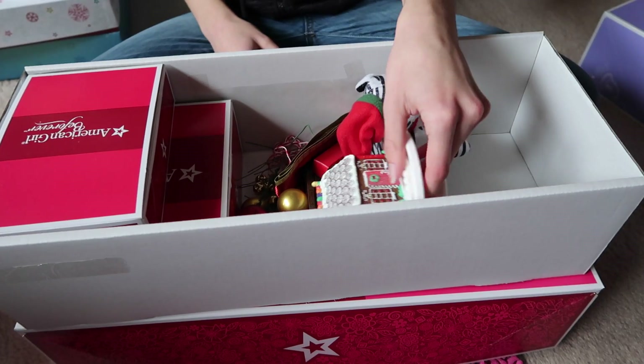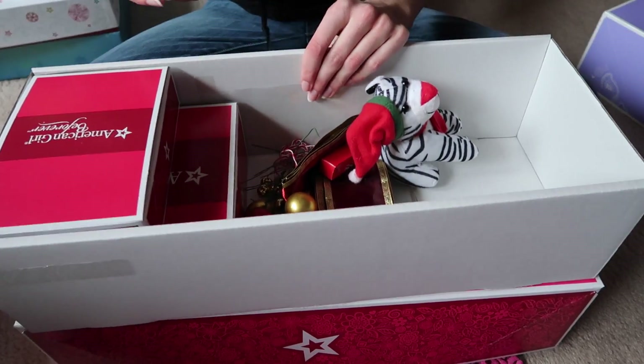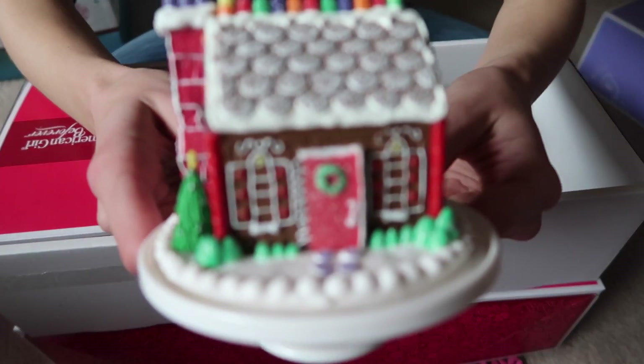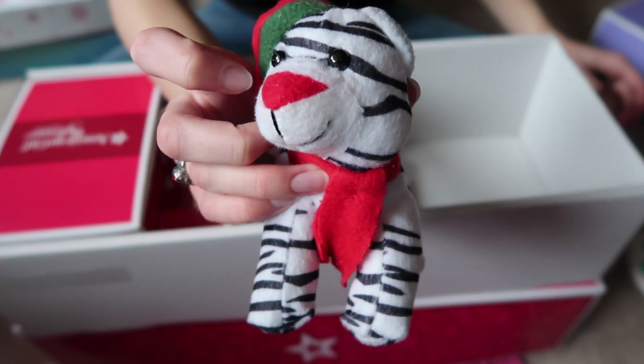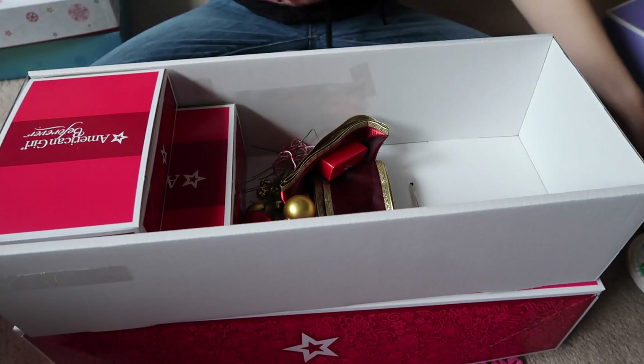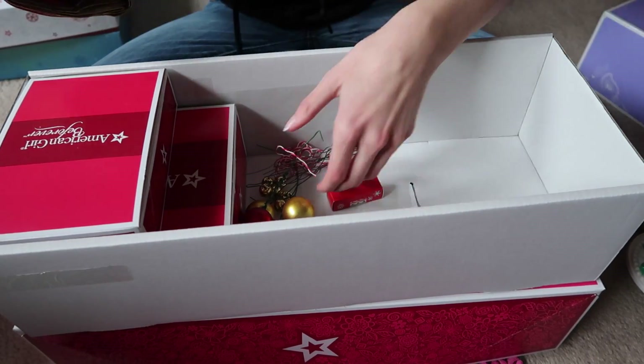So I have in this box — I just have stuff stored in doll boxes — I have this gingerbread house from AG, along with the stand. And I have this cute little bear. I think this is from a Butterfly Candy mystery box, which I don't know what happened to her. I don't know why she's not doing them anymore.